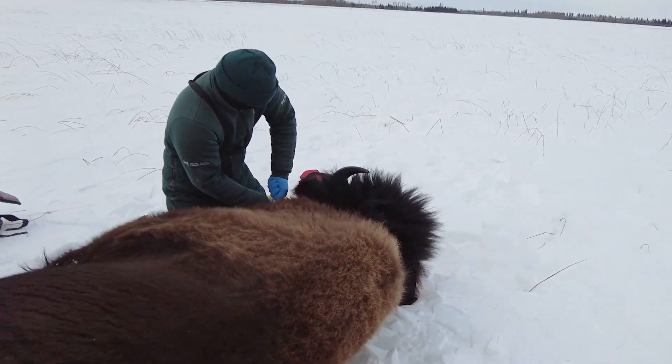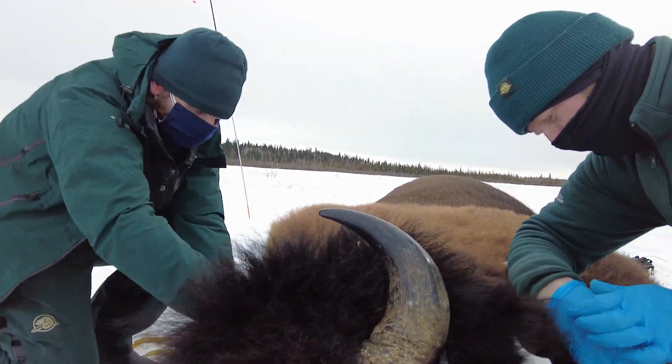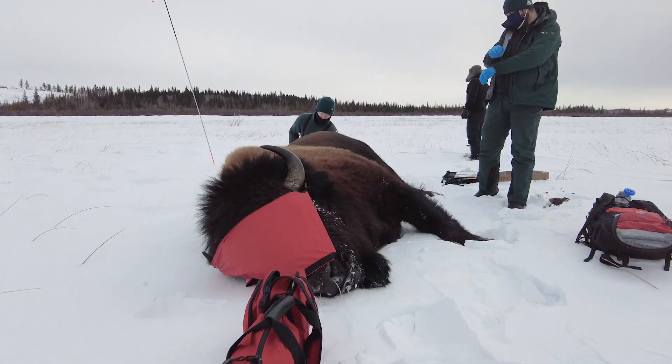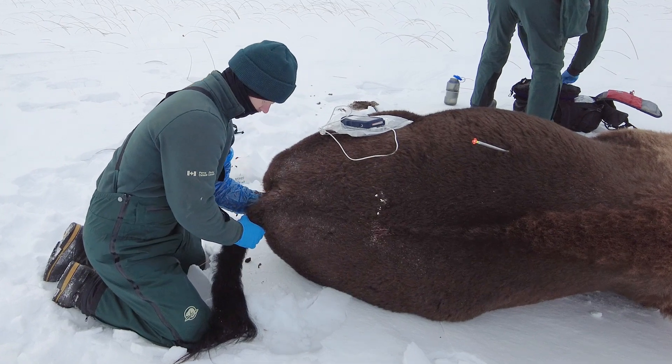We're going to collect hair samples from this bison for genetic analysis, but also for looking at heavy metals and contaminants. And we're going to collect a fecal sample as well. This is the glamorous part of the job, eh Rob?